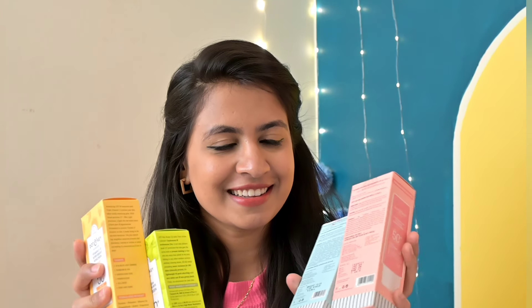This video is all about sunscreen. It has 5 variants. This video is not sponsored. Without any further ado, let's get started.